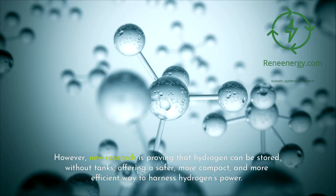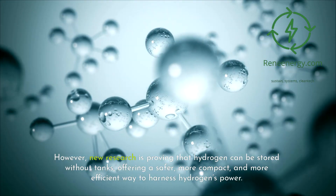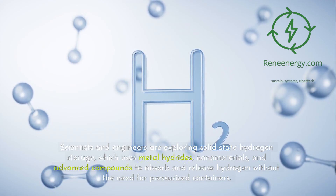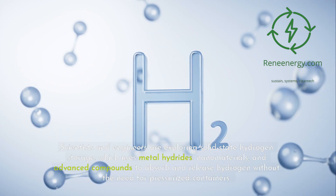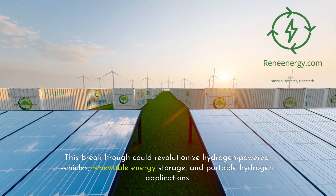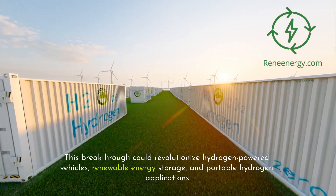However, new research is proving that hydrogen can be stored without tanks, offering a safer, more compact, and more efficient way to harness hydrogen's power. Scientists and engineers are exploring solid-state hydrogen storage, which uses metal hydrides, nanomaterials, and advanced compounds to absorb and release hydrogen without the need for pressurized containers. This breakthrough could revolutionize hydrogen-powered vehicles, renewable energy storage, and portable hydrogen applications.